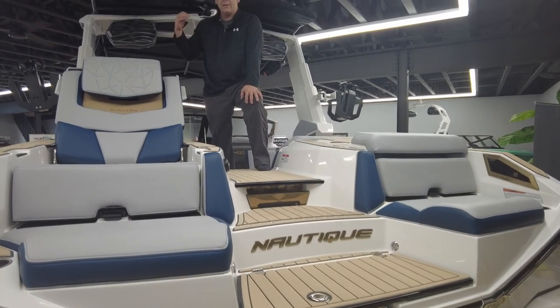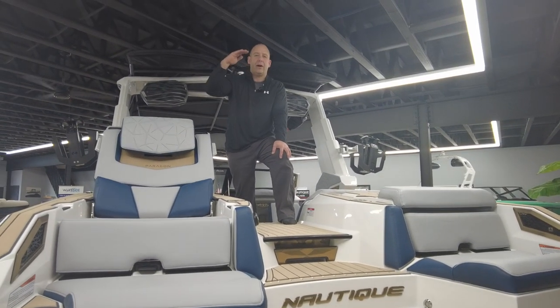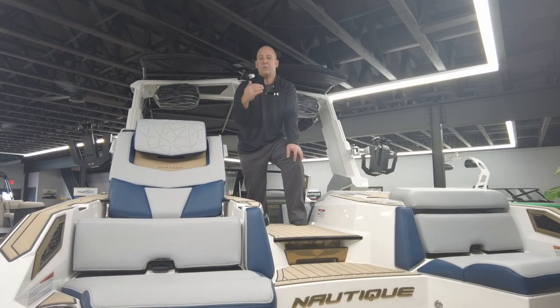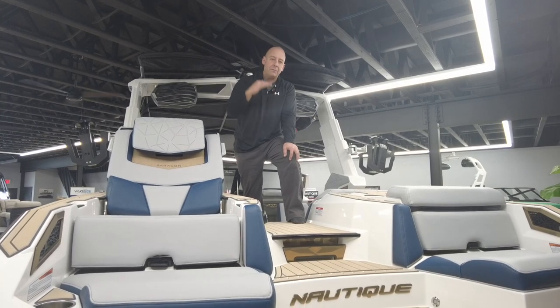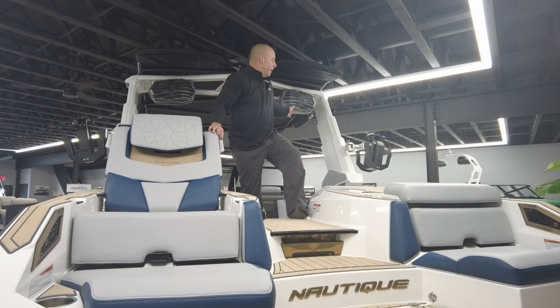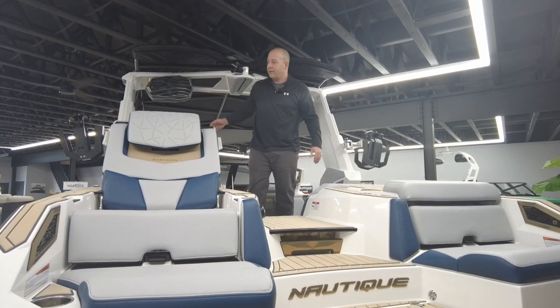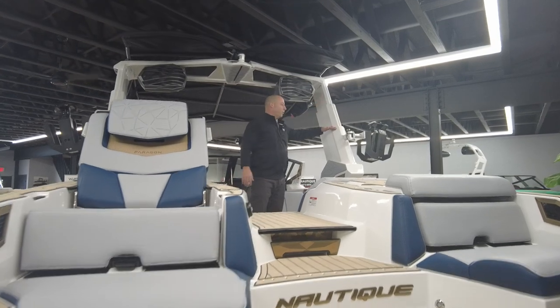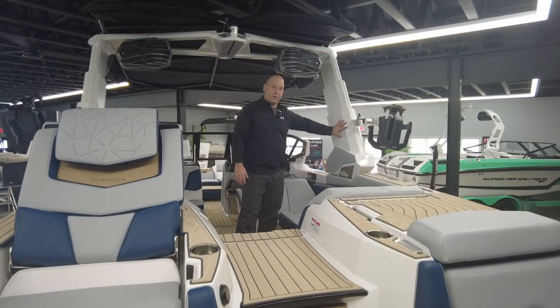If tower height is a problem — if you've got bridges, or a low lift situation where you need to always be putting your tower up and down — there's no better power tower than the power tower on the Paragon. Push of a button and the tower will retract down into its own foot structure.